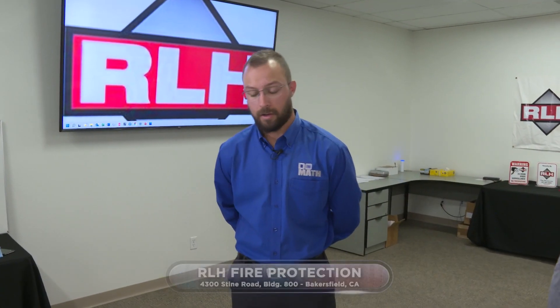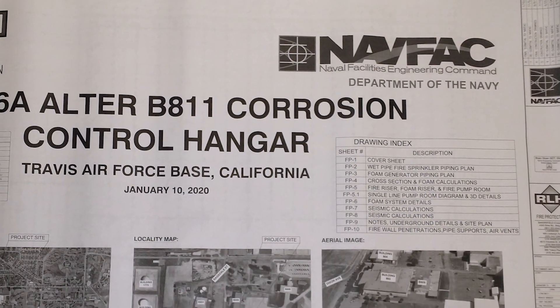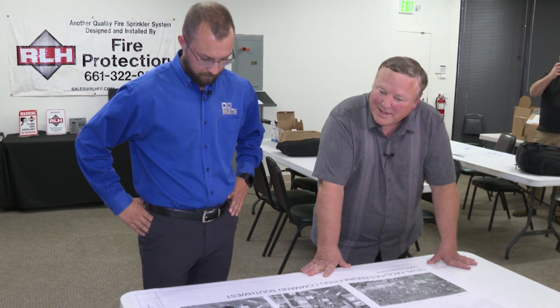Welcome back out here to RLH. We're with Allen. I've learned that you guys not only detect fires, but you also suppress the fires with your system. This is a project we did at Travis Air Force Base, up north of San Francisco a couple of years ago. It was a good example of a high-expansion foam system that we did for the Navy, NAVFAC.